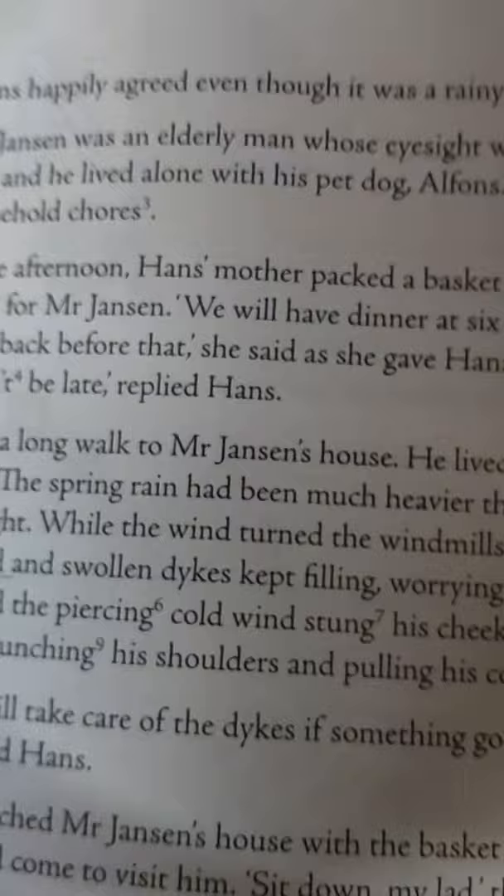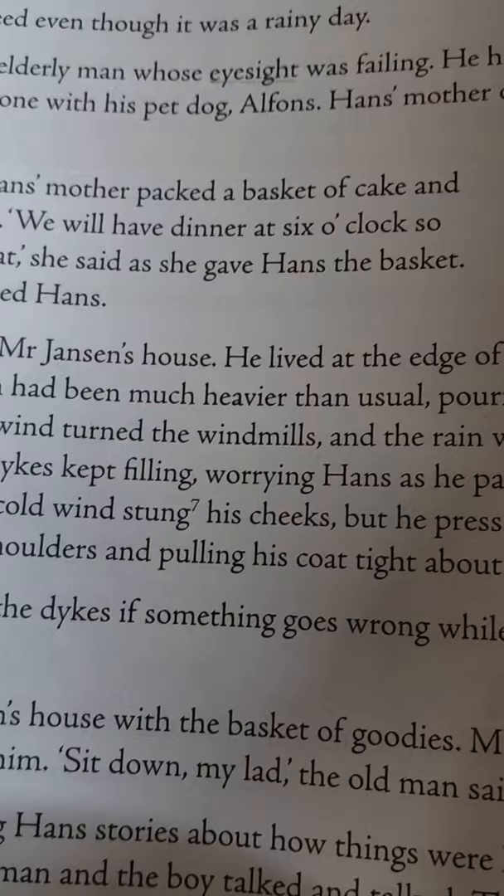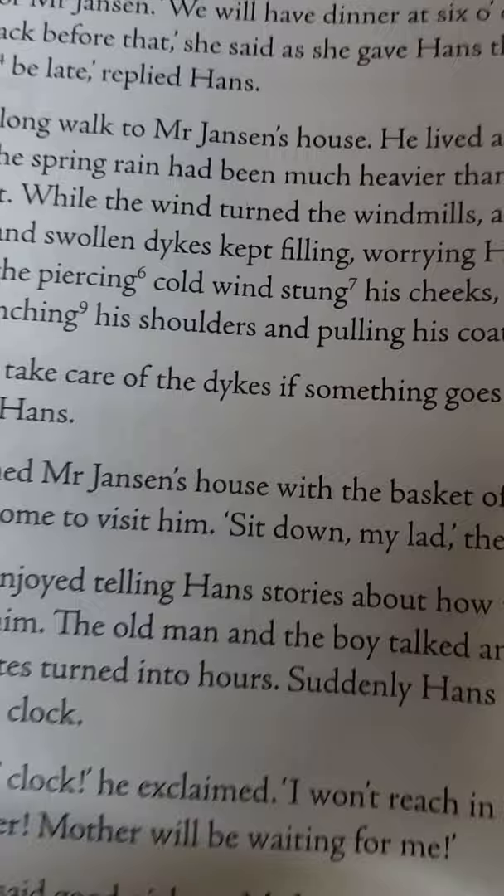Hans happily obeyed his mother even though it was a rainy day. Children like to go outside even in rain! Mr. Janssen was an elderly man whose eyesight was failing. He had no family to care for him and lived alone with his pet dog, Alphonse. Hans' mother often helped him with his household chores.